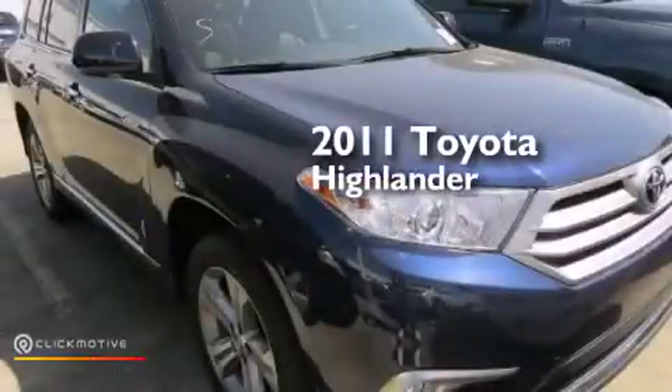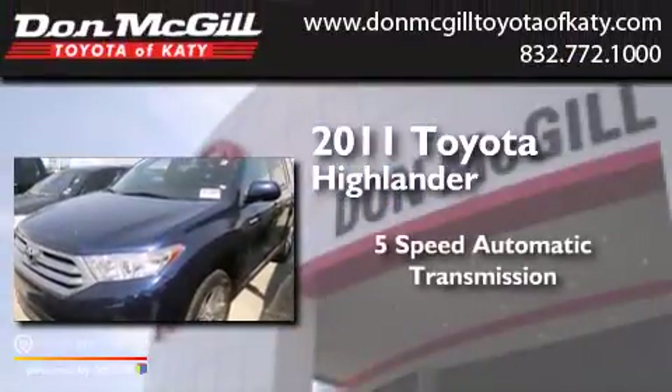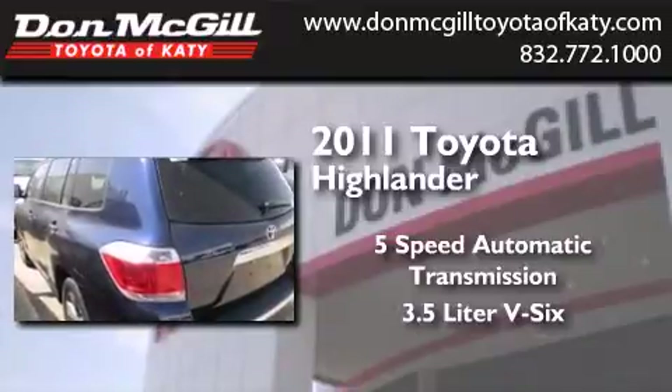This is a certified pre-owned 2011 Toyota Highlander. This crossover has a five-speed automatic transmission and a 3.5 liter V6.